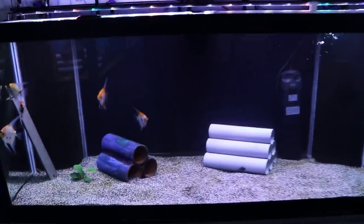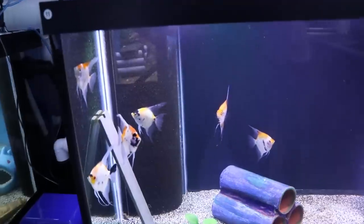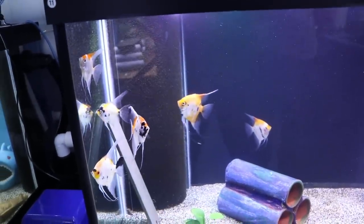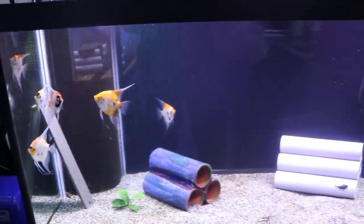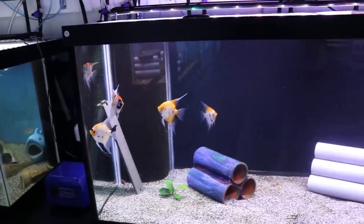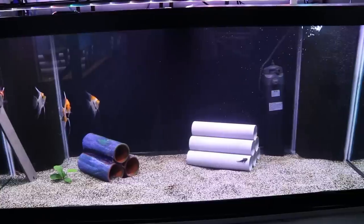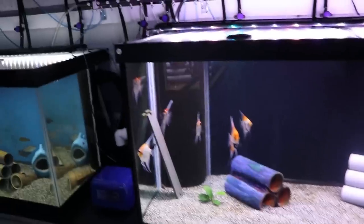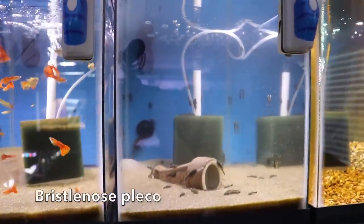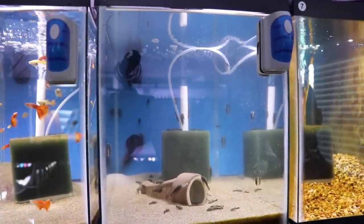Down here I just have some koi angels that I got at a GCCA swap meet about a year ago — they've grown up nicely and have some decent color. I do breed some of the dwarf personals plecos — about four different sizes in there. I find them super useful: if you have a tank that's breeding you can just take them out, throw them in another tank, clean it up a little bit and move on.